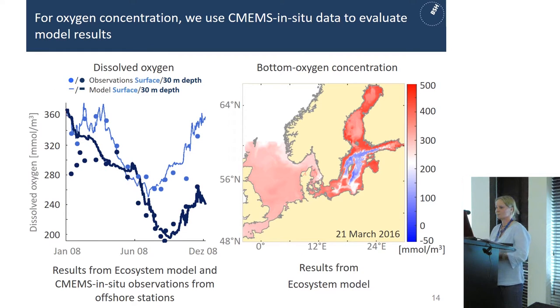In-situ measurements are even more important for things like bottom oxygen concentration, because it's really hard to derive them from satellite measurements. Here you see results from our ecosystem model where lines show model results, dots show observations, and the light blue line shows measurements versus model results. We can see that they are not matching everywhere — they are close to the model simulations but there is space for model improvements.